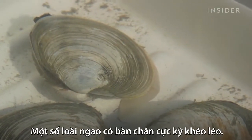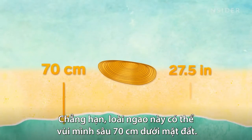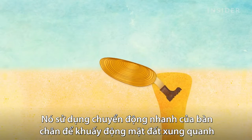And some clams are particularly dexterous with their foot. The razor clam, for example, can bury itself 70 centimeters underground. It uses rapid movements of its foot to fluidize the ground around it, essentially turning it into quicksand.